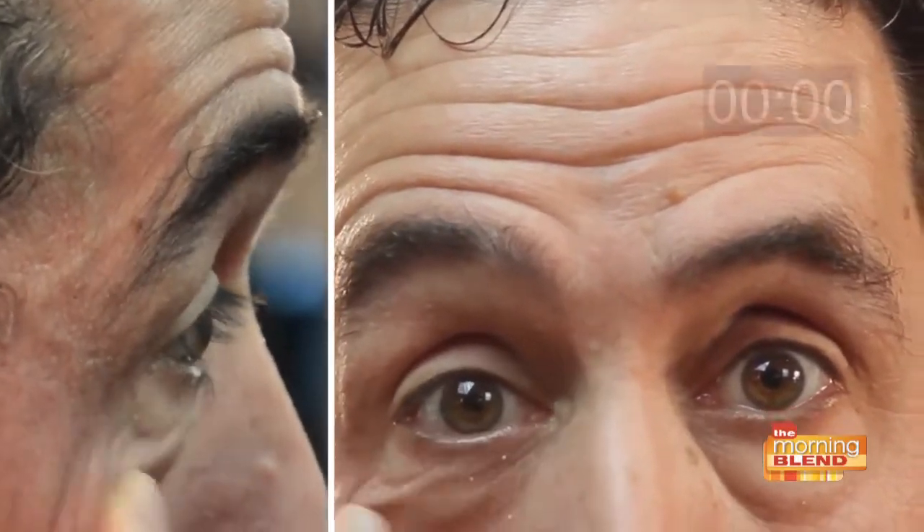Just to jump right into it, I've got a video I want to show you. This is of a guy named Richie. You're going to notice that under Richie's eyes he has very common under eye bags. He's applying a very small amount of Plexiderm underneath his right eye. I want you to pay attention to the size of that bag — what you're going to see is his under eye bag almost literally disappear. He's going to look great at the end.